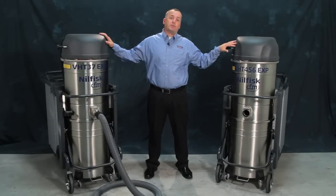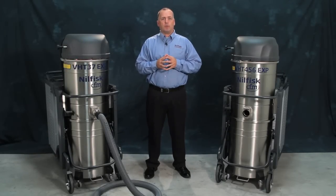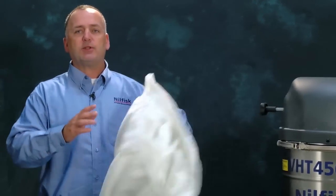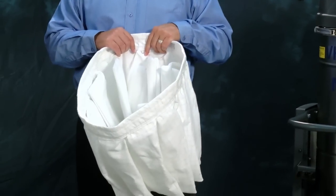These are not standard vacuums. They're designed with specific features to gain their NRTL approval. They have electrically certified motors to work in classified environments, and an anti-static filter in the shape of a star with wire mesh running through it to allow it to be anti-static.